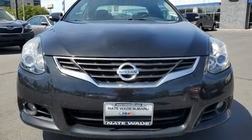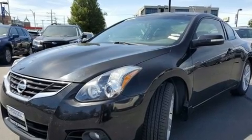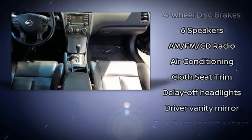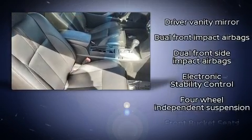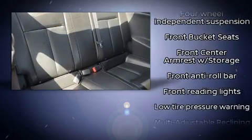Nissan ensures the safety and security of its passengers with equipment such as dual front impact airbags, front and side impact airbags, traction control, brake assist, anti-whiplash front head restraints, ignition disabling, and four-wheel disc brakes with ABS.